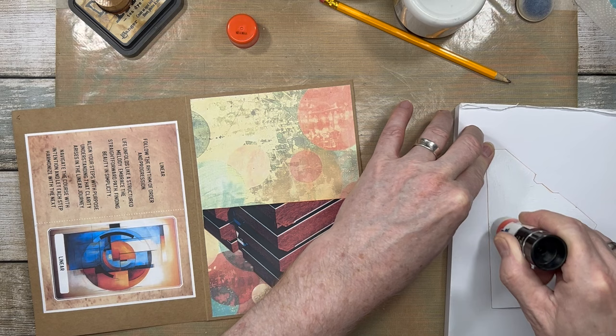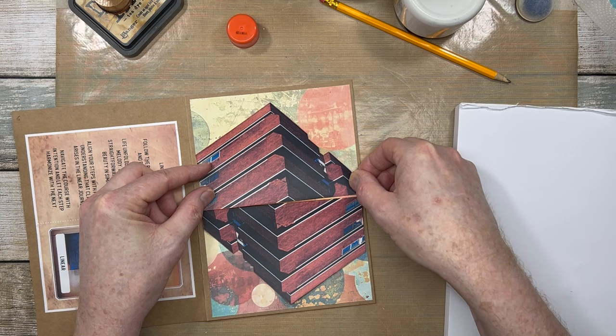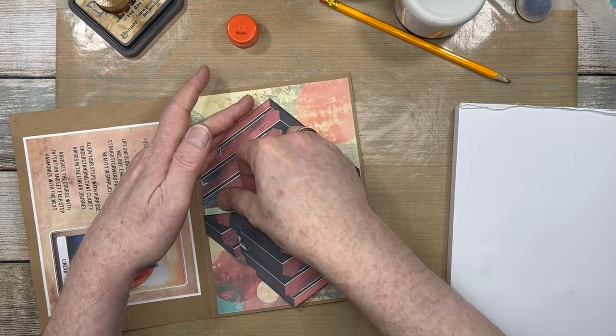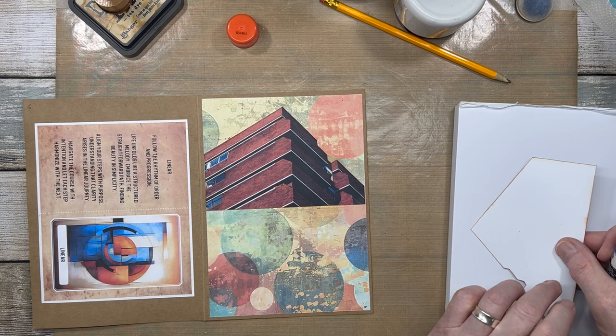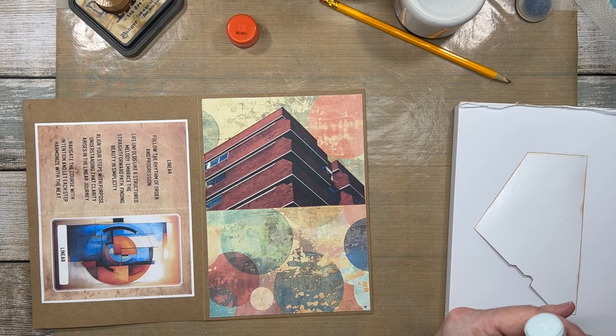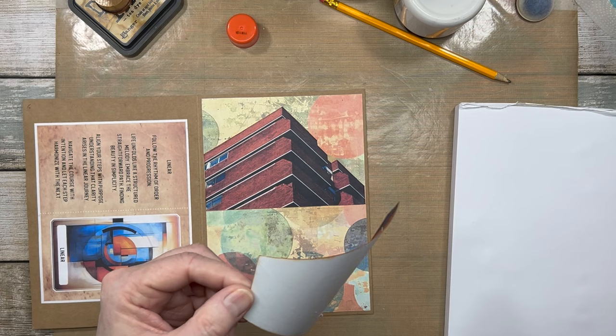So I'll put some glue on and line that up. For the distress ink I've just used tea dye. I keep saying I'll replace my vintage photo because it disappeared a long time ago and was never replaced.